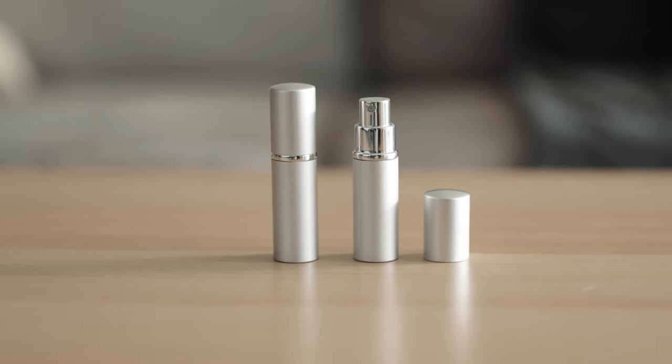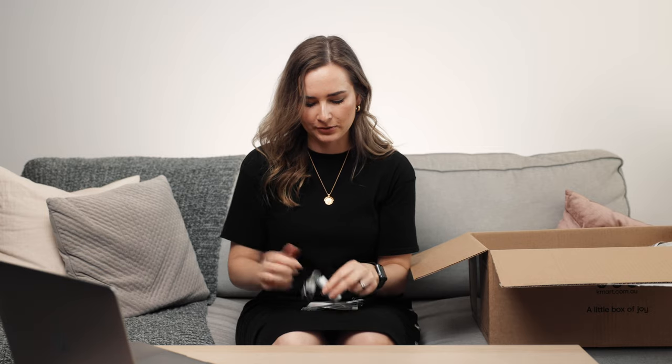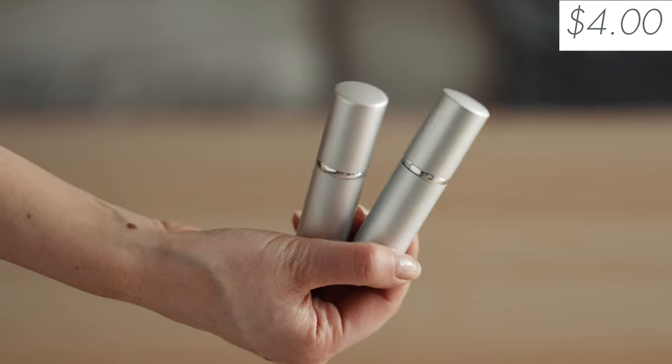The next item are these atomizers — basically a little perfume bottle so you can put your perfume in here. We all know how expensive perfume is, so you don't want to be lugging that around while traveling. It's a very good little size — you can pop it into your purse or suitcase, fill it with your own perfume, and do a little spritz. They were $4 for two, so super cheap.